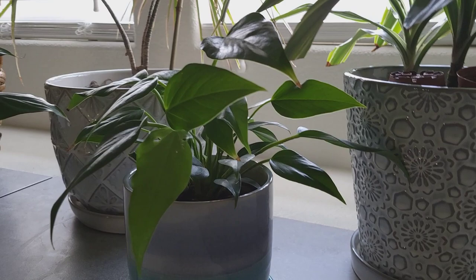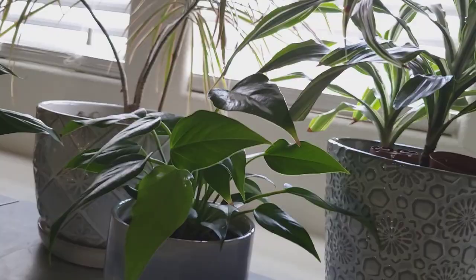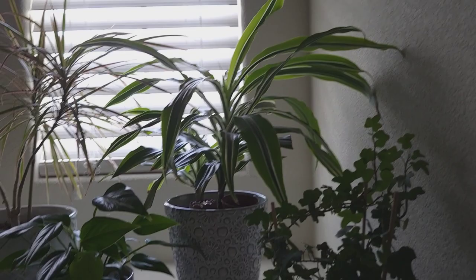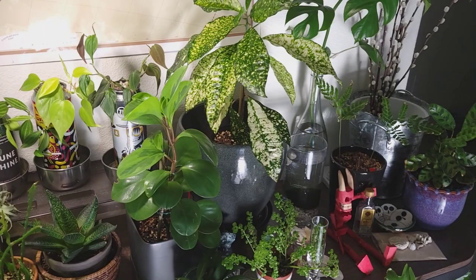Alocasia bambino. And we've already met the anthurium — no flowers. And the Dracaena lemon lime that we potted together during cozy repot. Sorry it's very dark but they are doing good and happy.